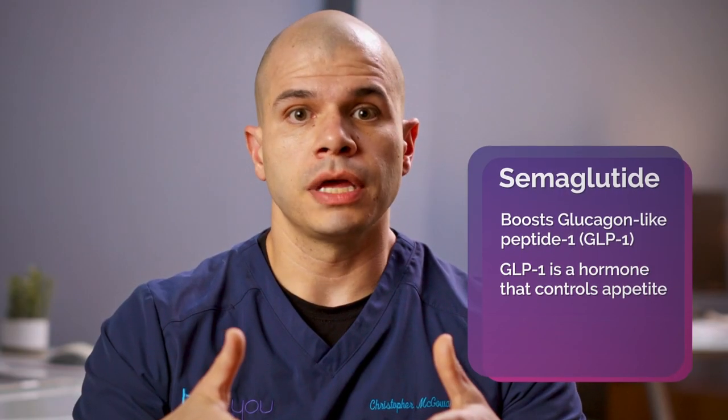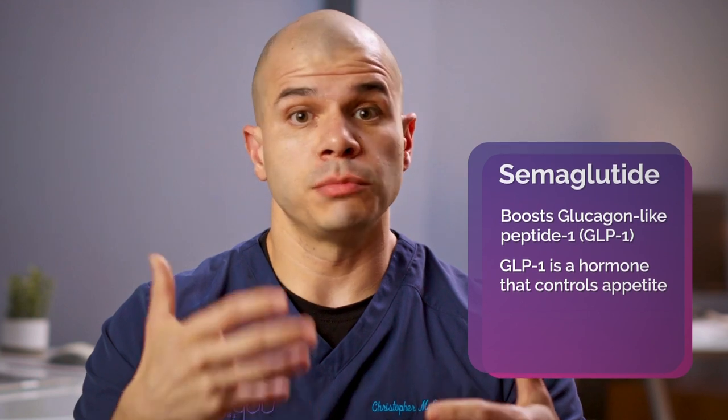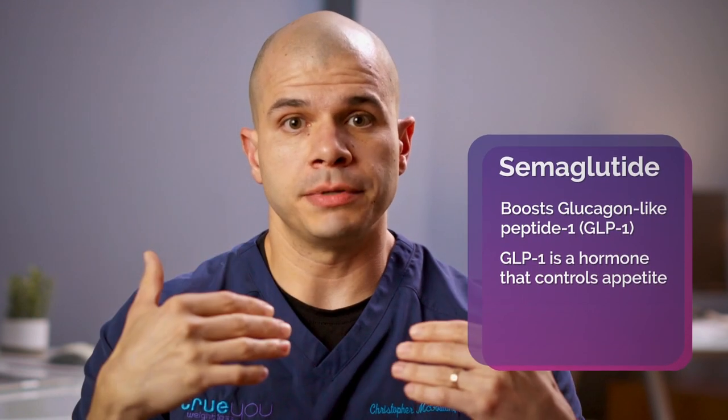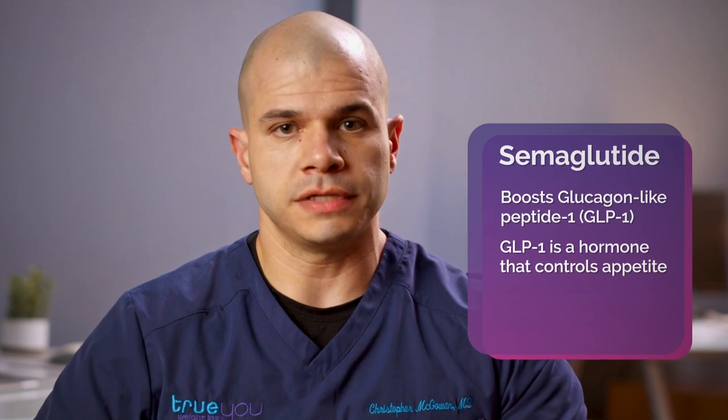The underlying medication is semaglutide. Semaglutide is a medicine that boosts levels of a hormone in the body called GLP-1, or glucagon-like peptide. GLP-1 is a really important hormone in controlling weight — it affects multiple parts of the body. It works on the brain through the appetite centers to control appetite, and it affects the stomach directly to slow stomach emptying so you feel more full for a longer period of time.